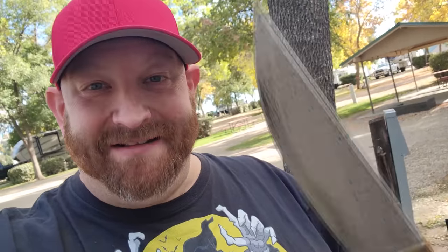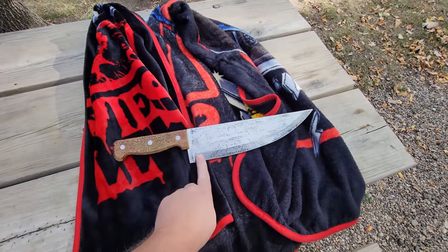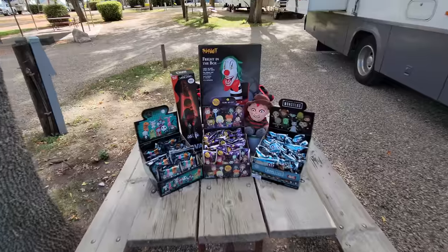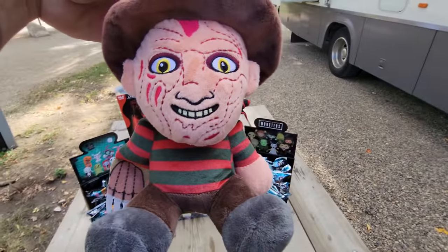I forgot I had it, so I used it for the thumbnail. I was actually going to sign it and leave it in town for a lucky fan, but once it became part of Children of the Corn, I couldn't leave it. All right, next let's look at this little Freddy Krueger — a little plush Freddy Krueger.